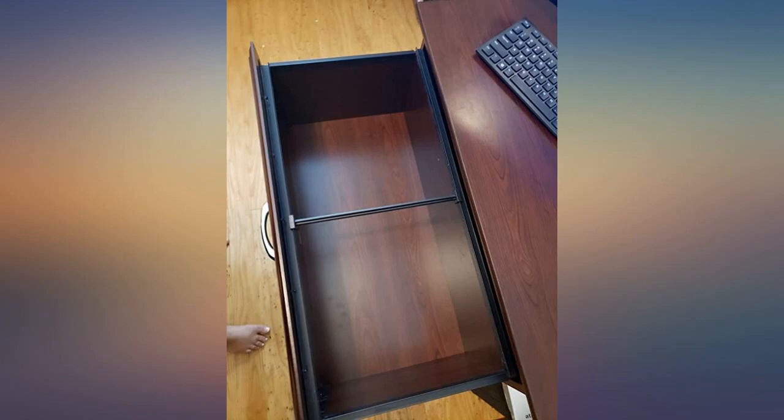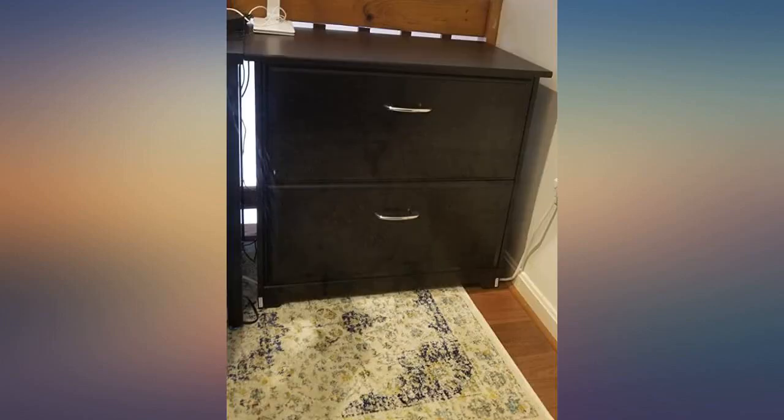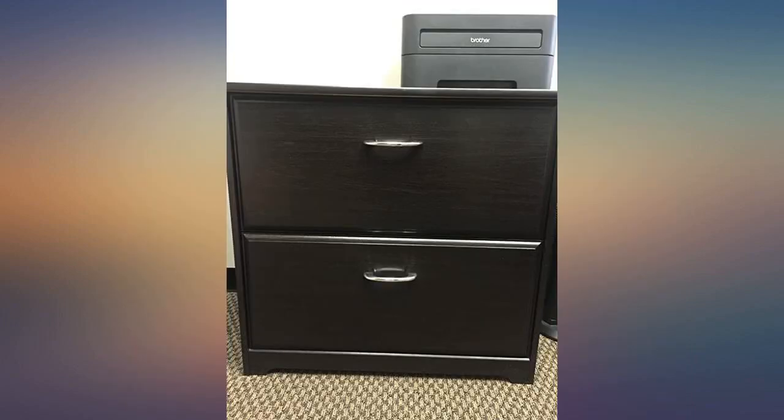I like it because it was easy to put together. I use it to file paperwork and it makes a great TV stand. This is a very nice cabinet — it was easy to put together and looks expensive. It has a good weight to it. Very happy with it. Update 7/2020: I purchased another one and loved it just as much as the first.